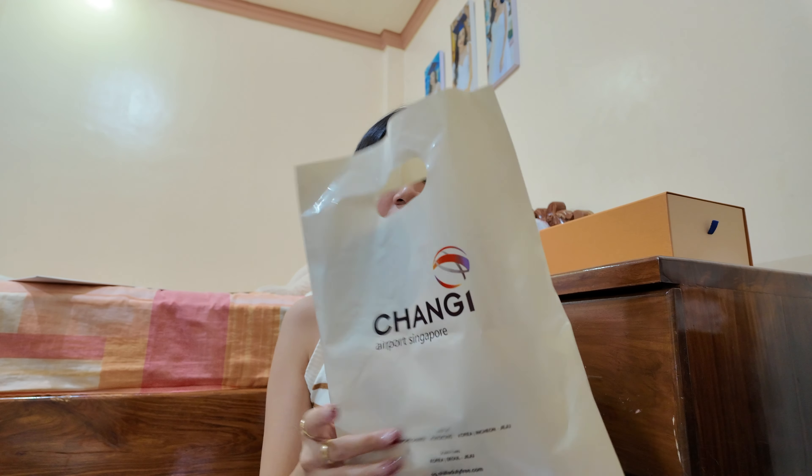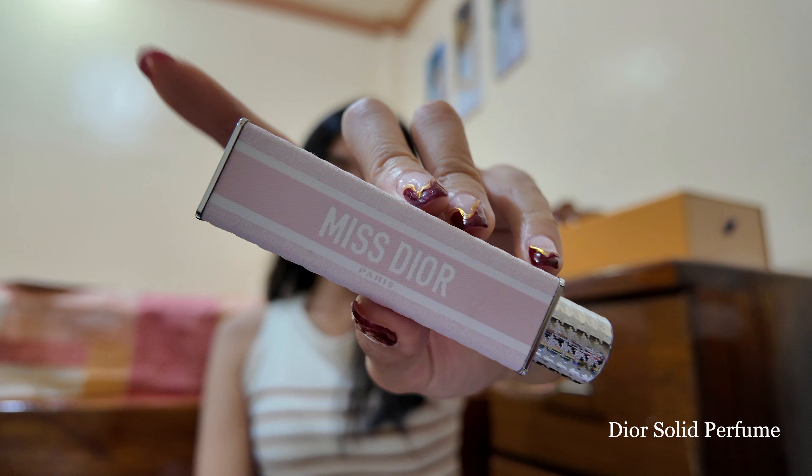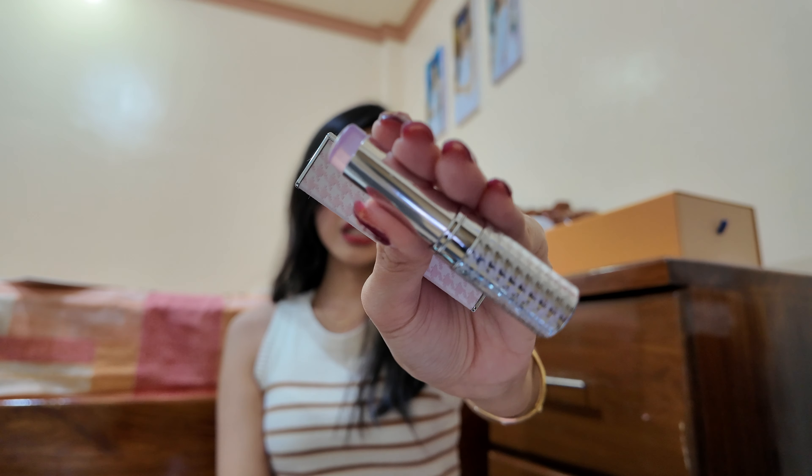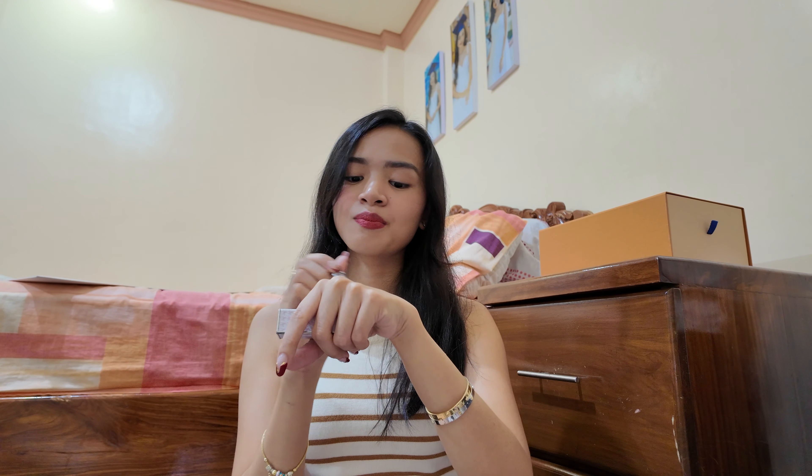When we were heading home and already at Changi Airport, I bought something from the Duty Free. This was actually a pasabay — ordered by one of my Facebook friends. I got her this Dior Solid Perfume. It's like a jelly but it's a perfume, almost like a lipstick form. It smells so good — very floral, very Miss Dior.